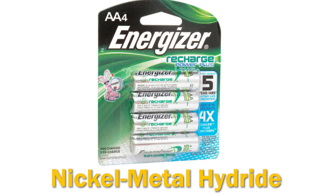Nickel metal hydride is a newer type of rechargeable battery, typically found in electronics and in some automotive packs. It has a higher capacity than nickel cadmium and lead acid, and a lighter weight. But it is also expensive and has a high rate of self-discharge.